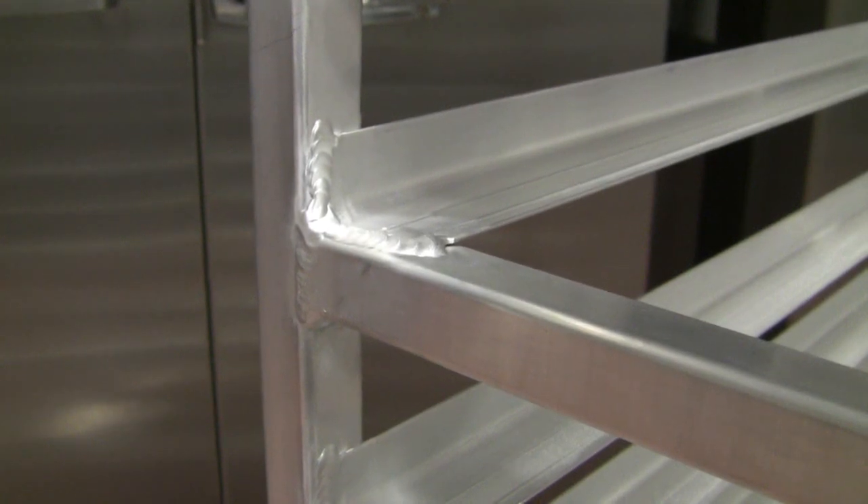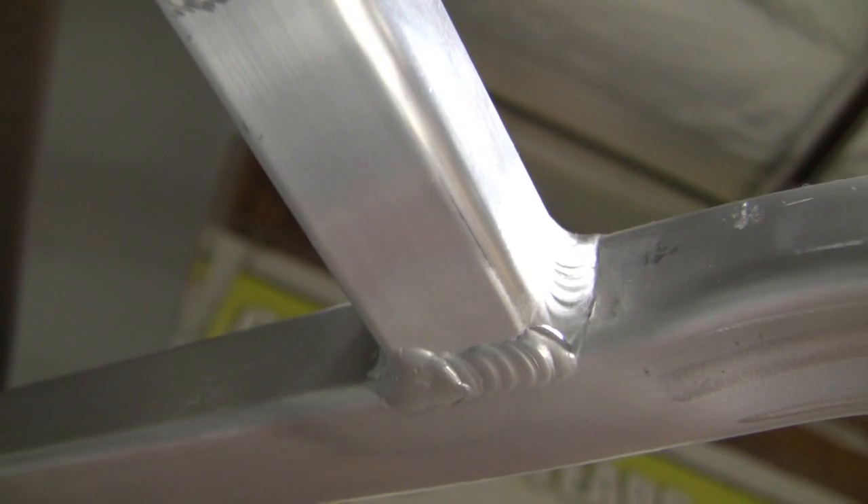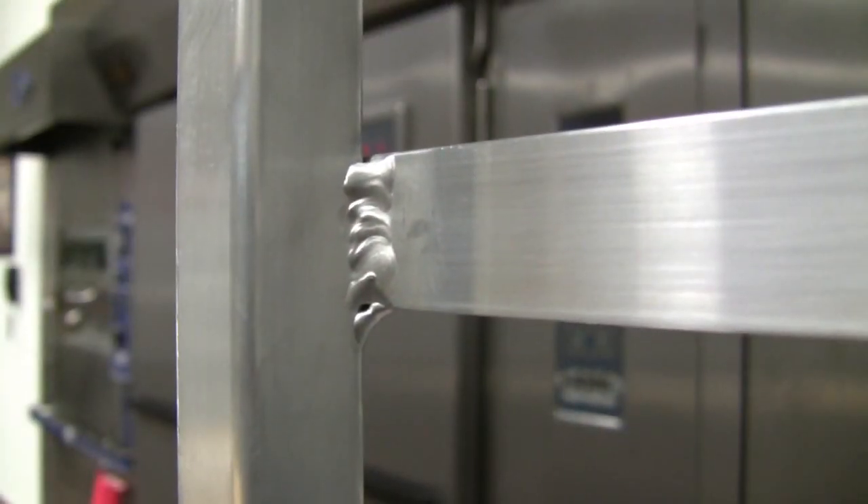We continue the theme of heavy duty by double welding our rolling racks. But more importantly, we double weld the slides to support a heavier load. By doing so, we reinforce the integrity of our racks, enhancing its weight and product capacity.